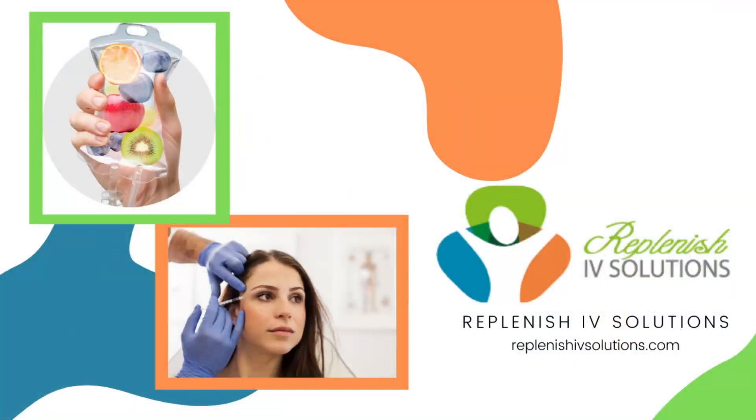A quick shout-out to our friends at Replenish IV Solutions. I love going over and visiting the Gandy location — they've got multiple Bay Area locations. I get that vitamin infusion drip, something like the Myers Cocktail, right into your bloodstream. ReplenishIVSolutions.com. Make sure you let them know the real estate quarterback sent you.